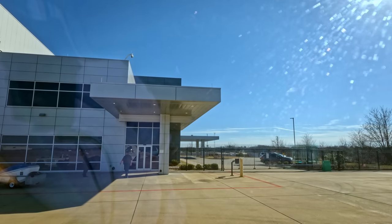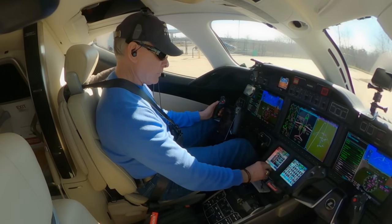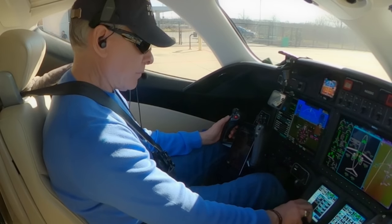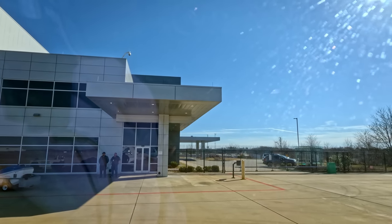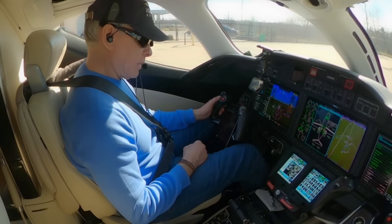Did weight and balance. Now I'm going to do takeoff data. We pull down the weather by just tapping on that — it pulls the weather from the satellite, which is just dandy. So we've got our winds, our temperature, our barometric pressure. I've already set my barometers. Pitch trim is going to be set to four.